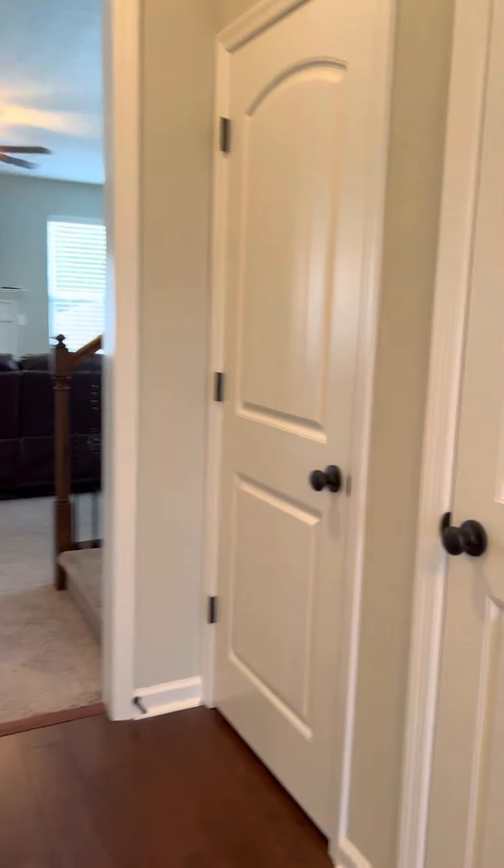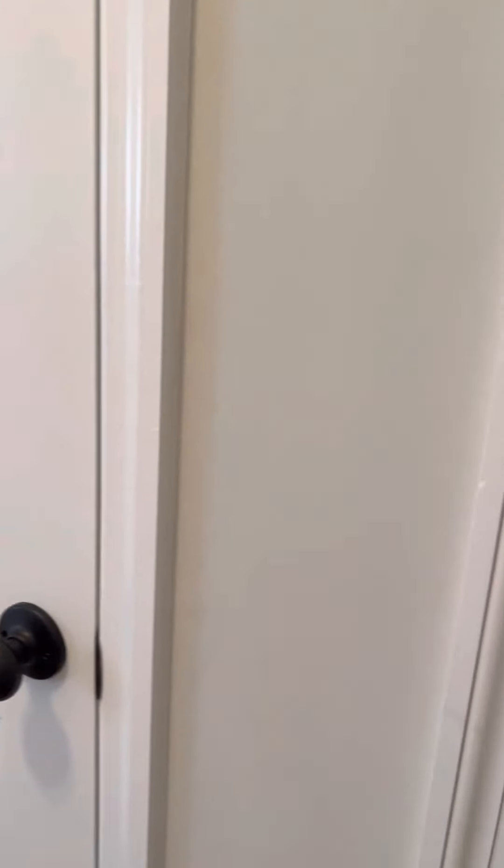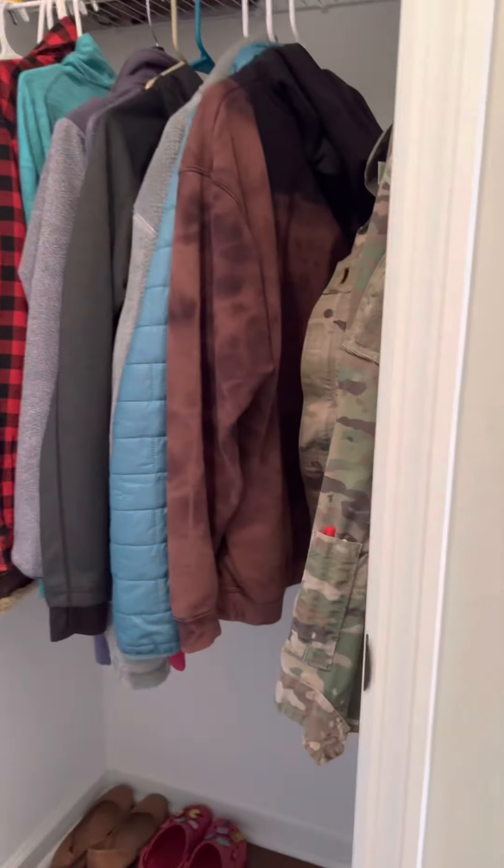Continuing down the hallway, you have two doors on the right — a storage closet and a coat closet.